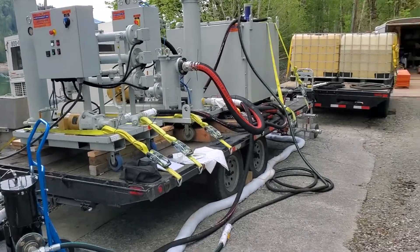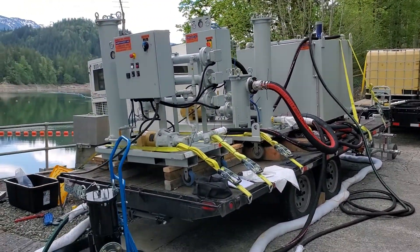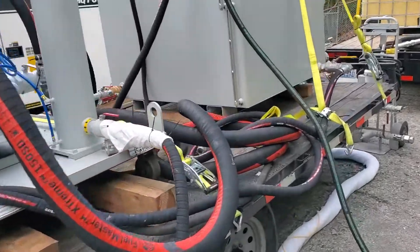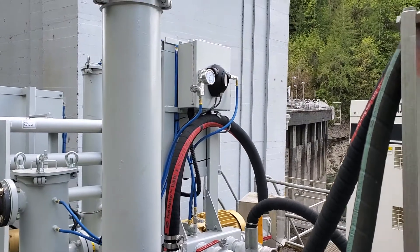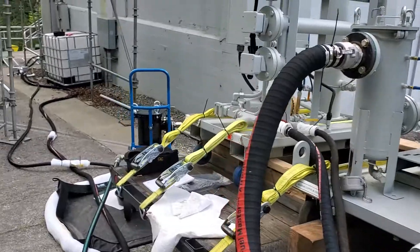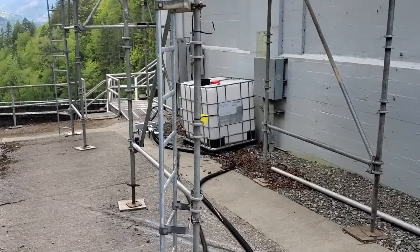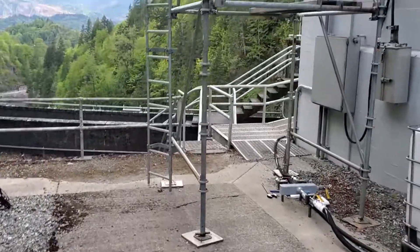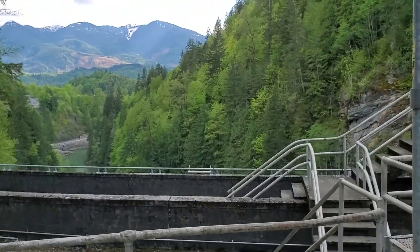We're supplying brand new hydraulic oil and doing a high-velocity oil flush. Right here we're monitoring cleanliness with a laser particle counter. Everything's really clean because it's new, but we got some particles and slag out of the lines from installation. Everything is going well and very smooth. Beautiful Lower Baker Dam.